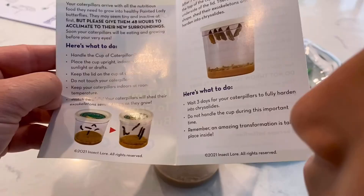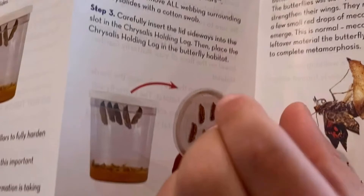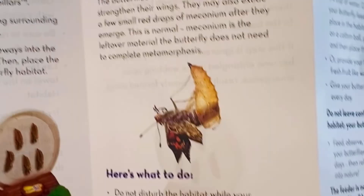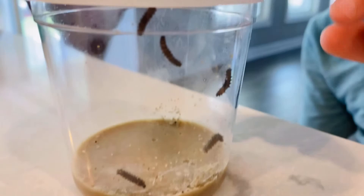First, we grow the caterpillars, then we're going to see them build a chrysalis. You get to grab the chrysalis and move it to the butterfly habitat. We're going to watch the birth of the butterflies and feed them with nectar or fruit. And then — what do you think we're gonna do with them? Let them go! Set them free!